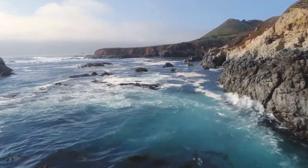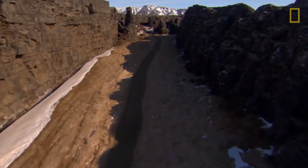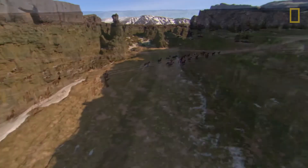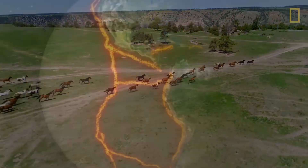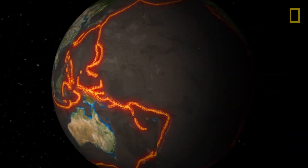Plate tectonics will continue to change how our world looks — not only the physical lands, but the land's inhabitants as well. One inch at a time.